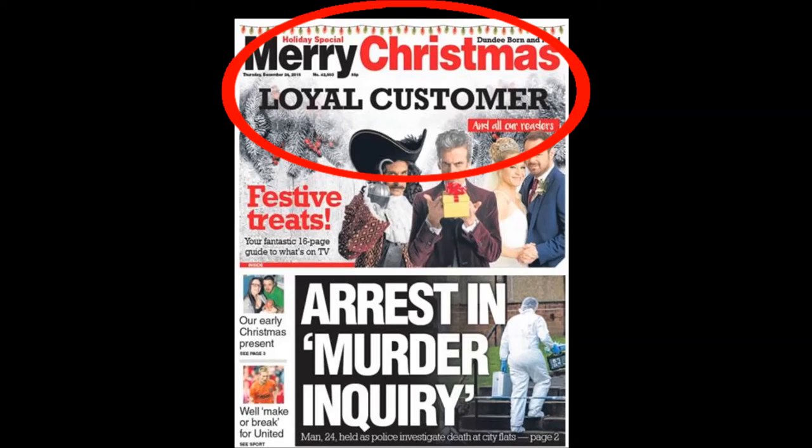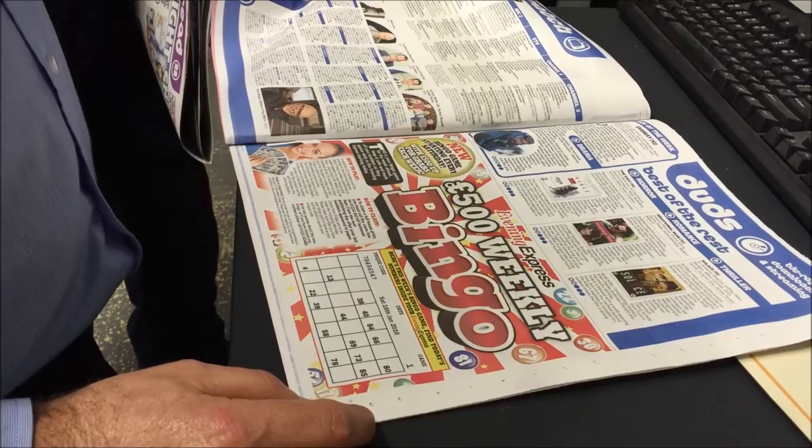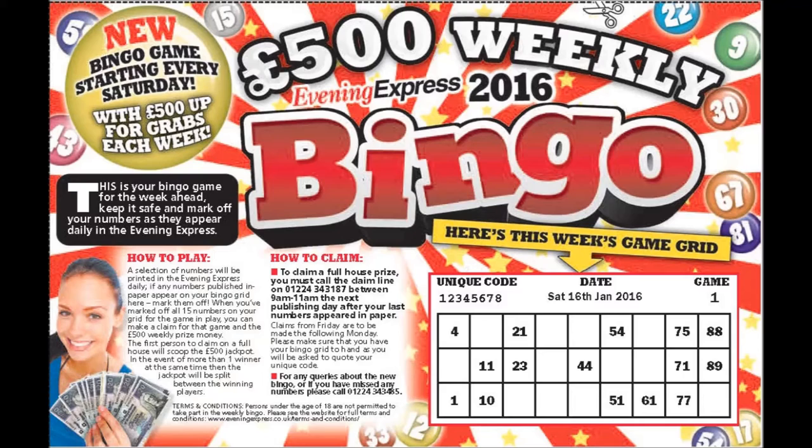Each year, both of our evening titles run an annual bingo game with a game card inserted into the paper on one day. This year, using the digital printhead, we are printing each week's game directly into each copy of the paper. Not only are we saving on the cost of the cards, but also ensuring that readers who want to play need to purchase a copy every week, as this features their game card.